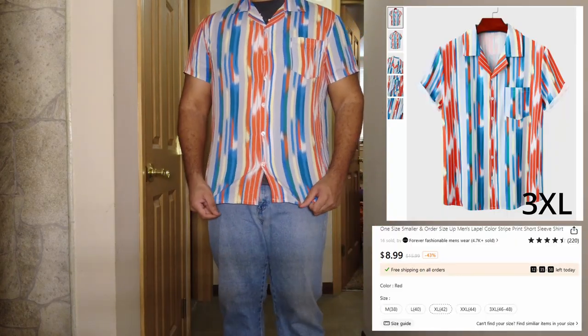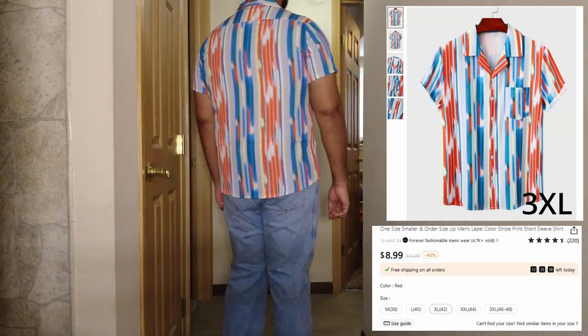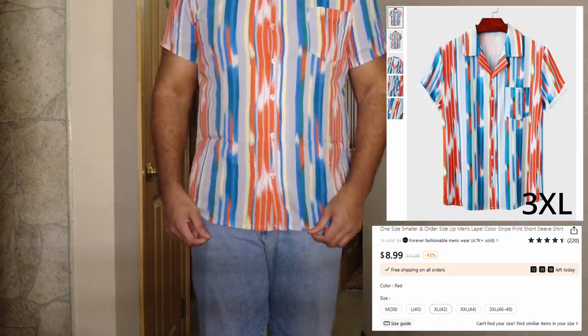You can see some of the buttons coming apart there at the chest area. This is a 3X — I believe yeah. I like the design, it's just a little snug for a 3X.